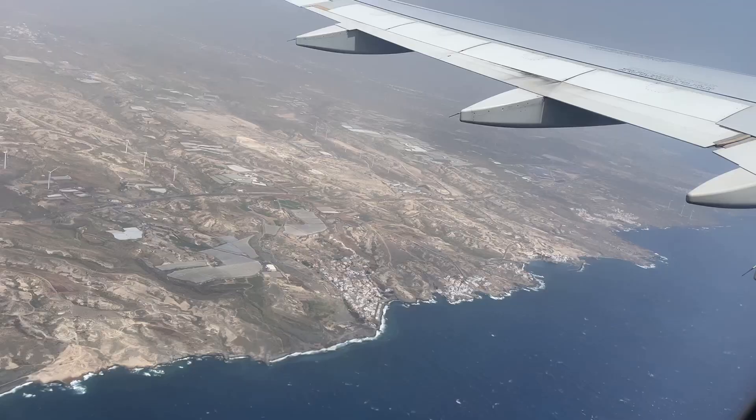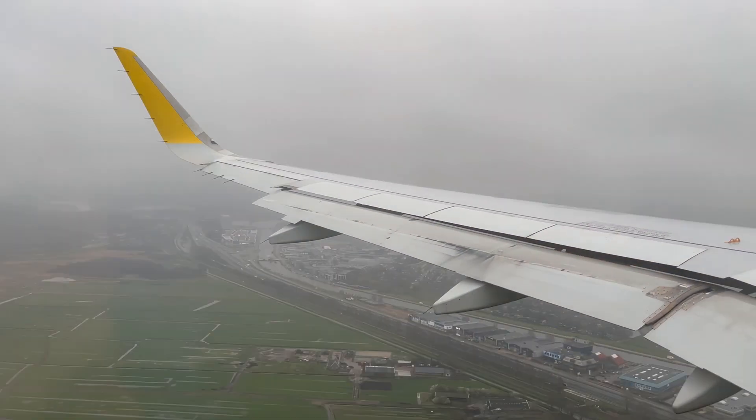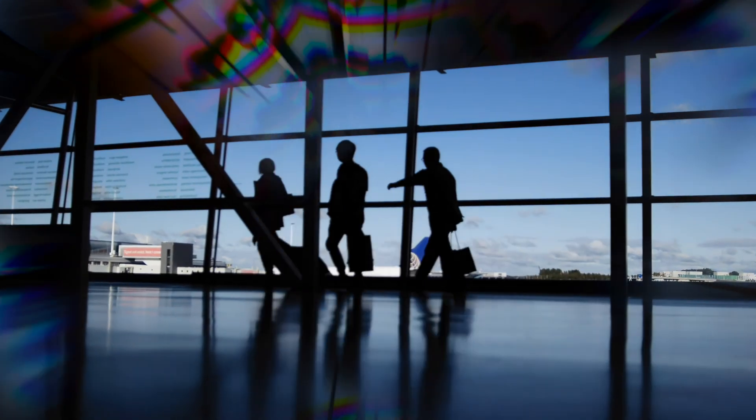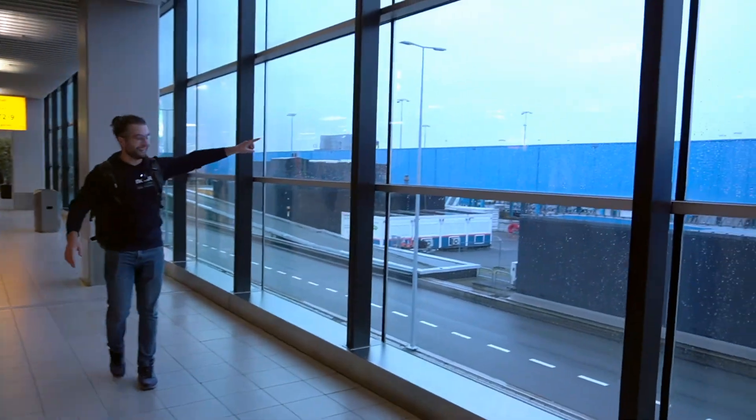We are ready, let's go! Welcome to the Netherlands — it's raining, of course.